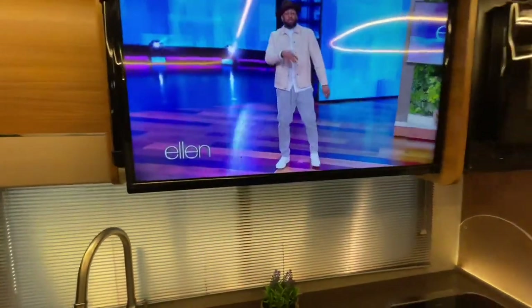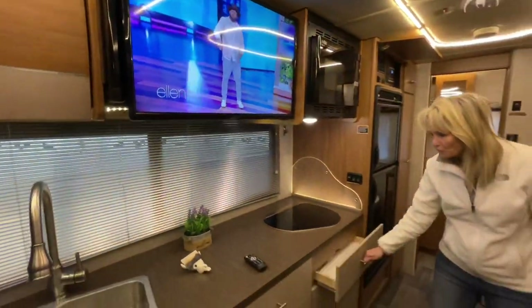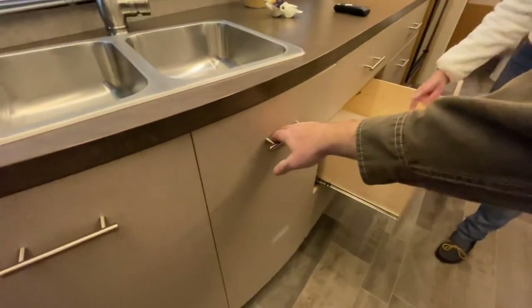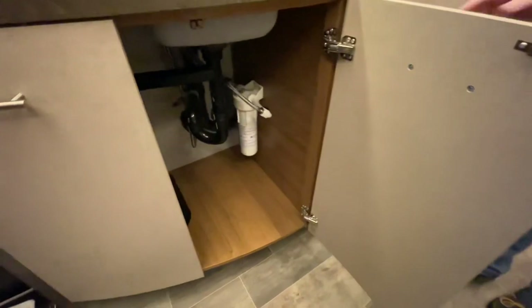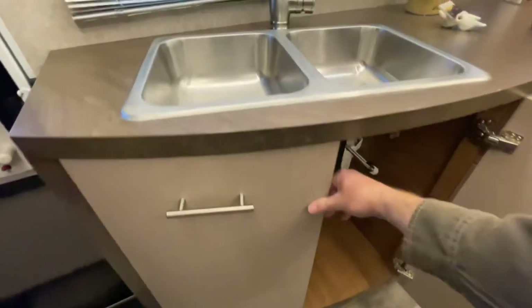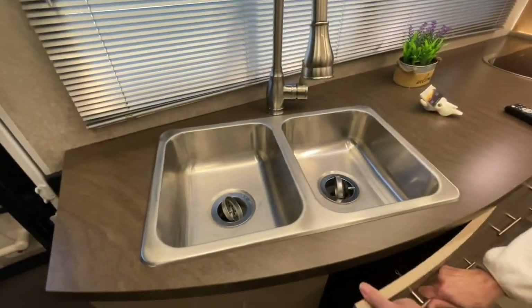There are a lot of free channels out there. And look at all this storage for the kitchen — it's amazing. These drawers are pretty deep, so you have a lot of storage in here. It's got a water filtering system for the whole coach. Lots of storage, and a large double sink in stainless.